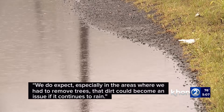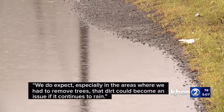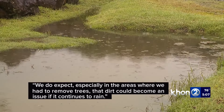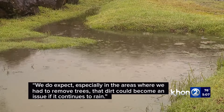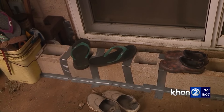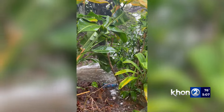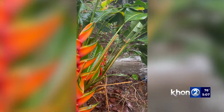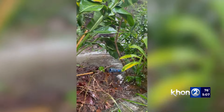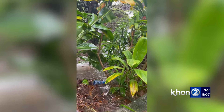We do expect that, especially in the areas where we've had to remove trees, that dirt could become an issue if it continues to rain. Windward residents were seen cleaning up from the week's torrential rain. The thought of more downpours has been worrisome — all of that water comes from the front all the way back here. It floods all the way back here, and it always gets so close to getting into the house.